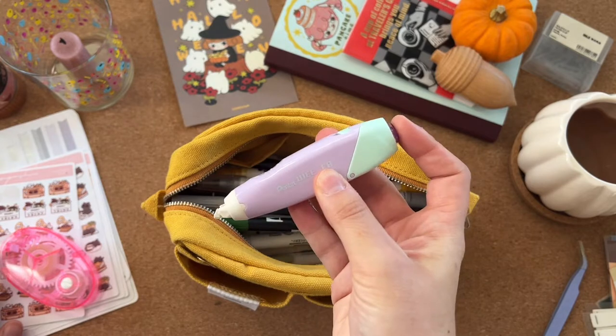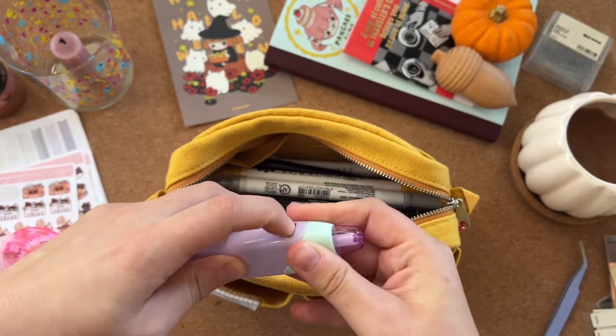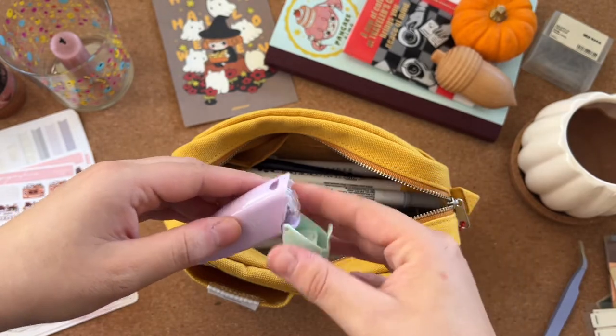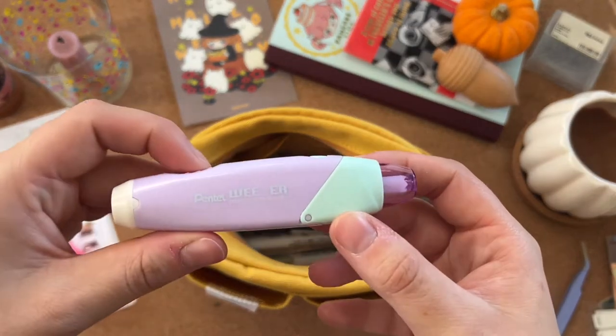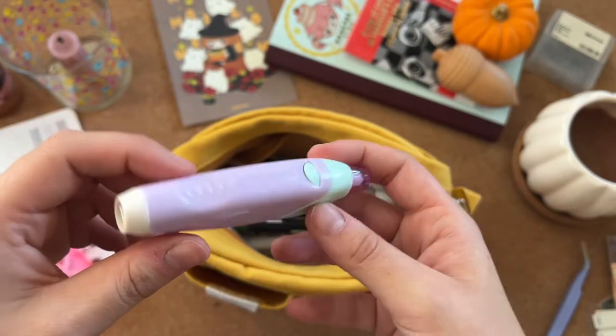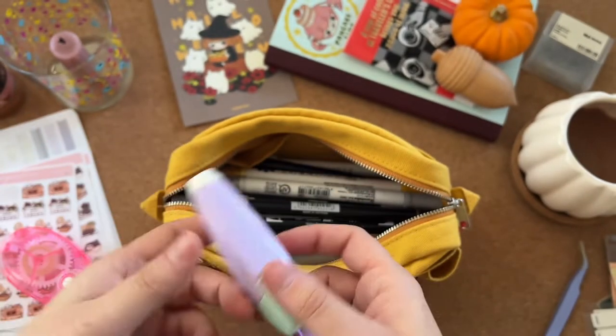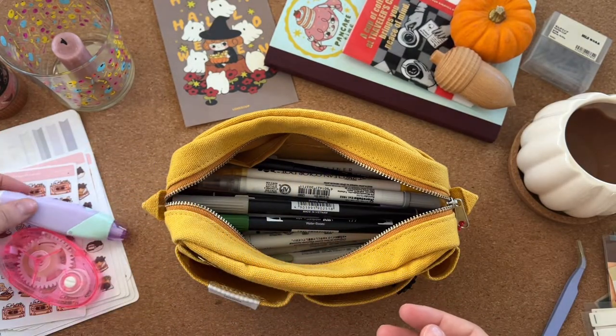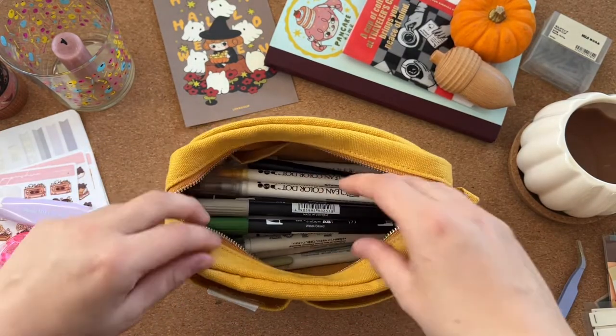This is a correction tape from Stationery Pal — you can refill it — but I haven't been able to find refills yet. If you know where to find refills for this Pentel Tweezer, let me know. Maybe Stationery Pal has them — I will do some research.